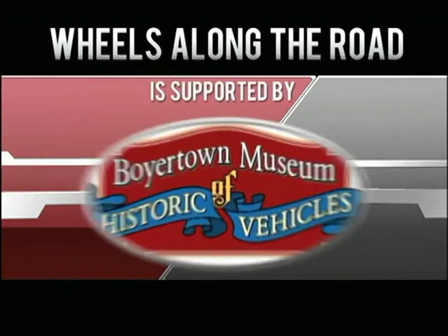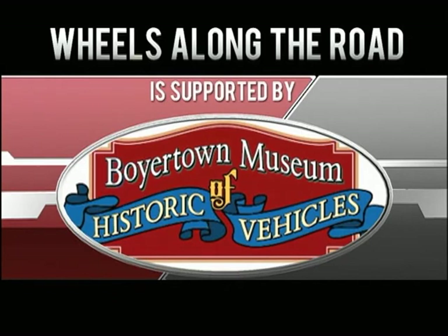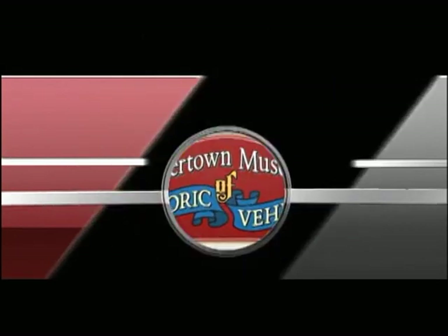Wheels Along the Road is supported by the Boyertown Museum of Historic Vehicles. Welcome to Wheels Along the Road, brought to you by the Boyertown Museum of Historic Vehicles.